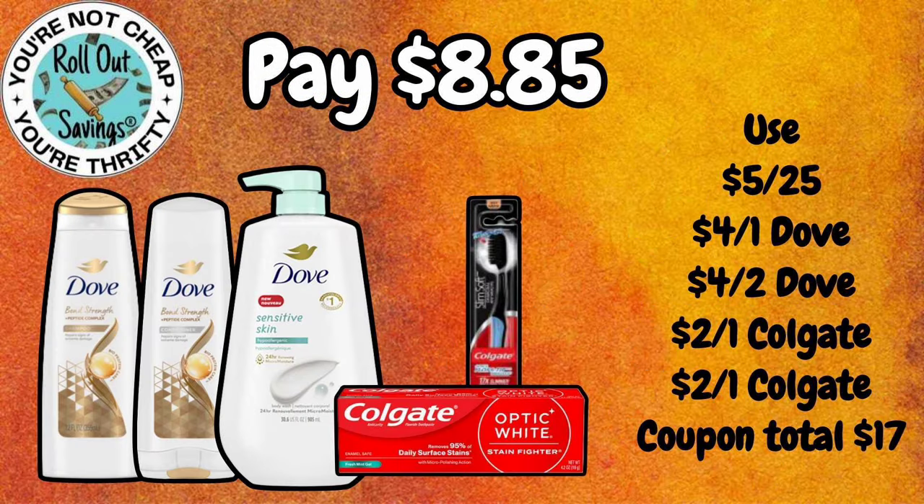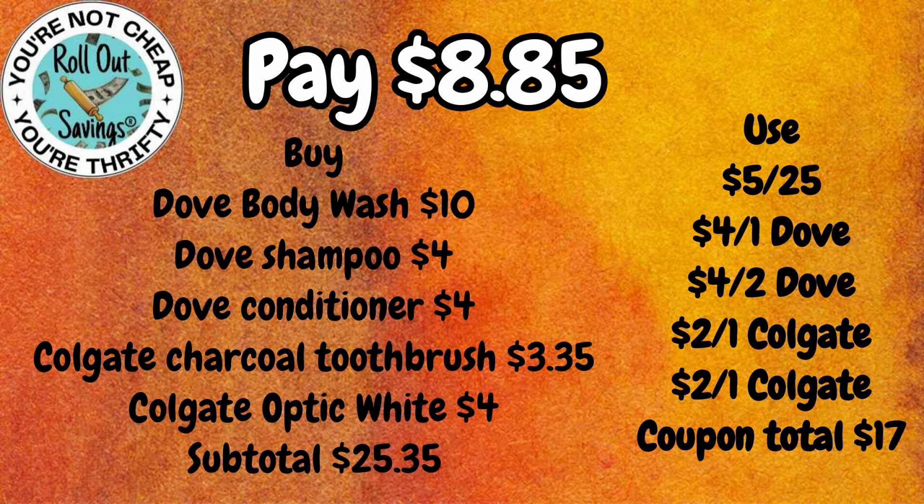This next deal is $8.85. You're going to get two of the Dove Shampoo, the Dove Body Wash, Colgate Optic White Toothpaste, and a Colgate Charcoal Slim Toothbrush for $8.85.